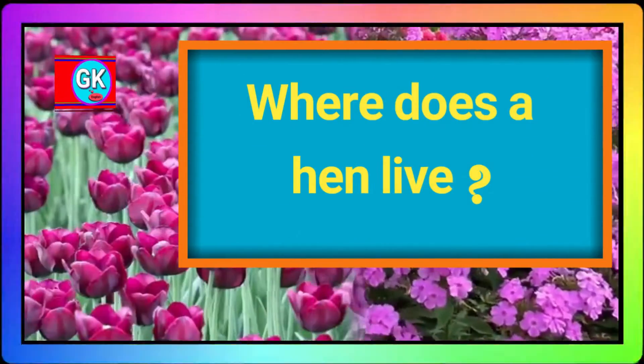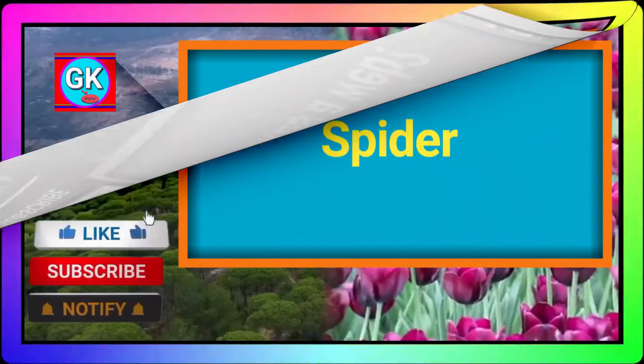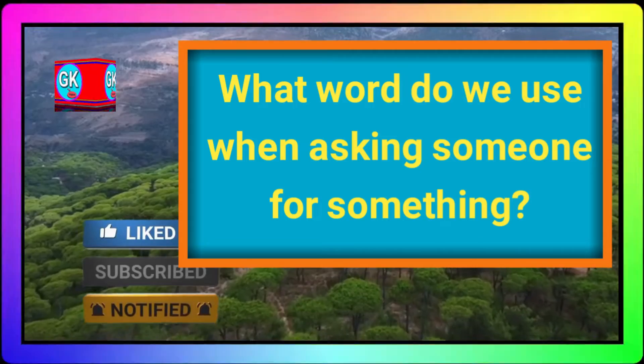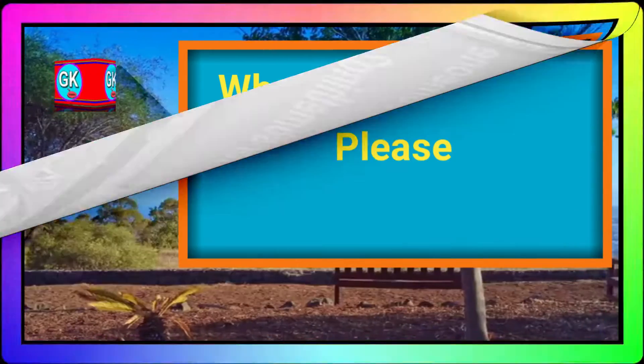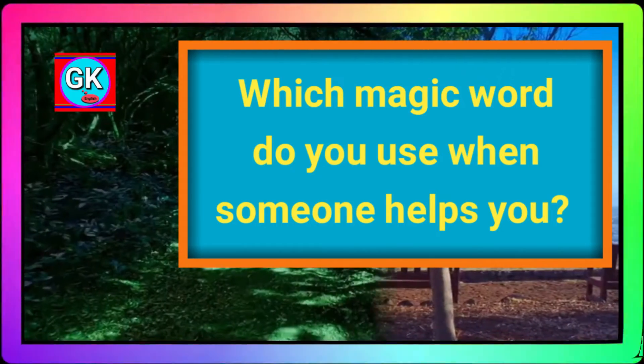Where does a hen live? A hen lives in a coop. Which insect makes a web? Spider. Which magic word do we use while asking someone for something? Please.